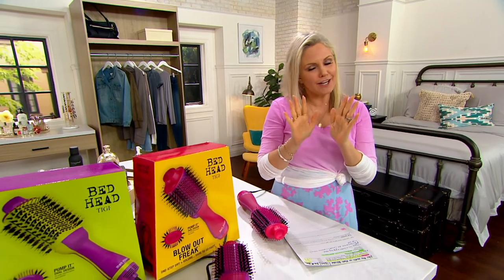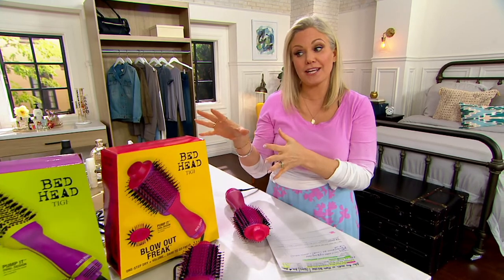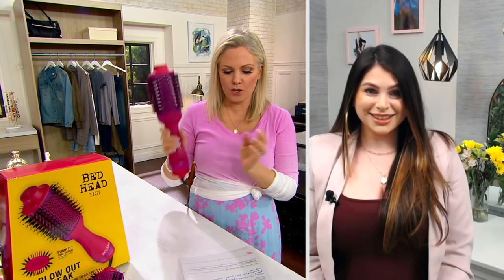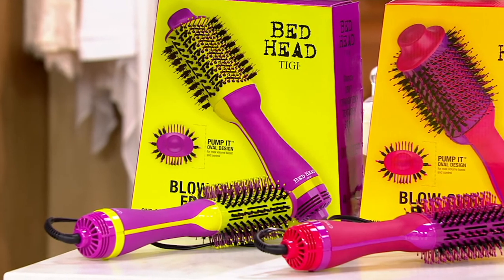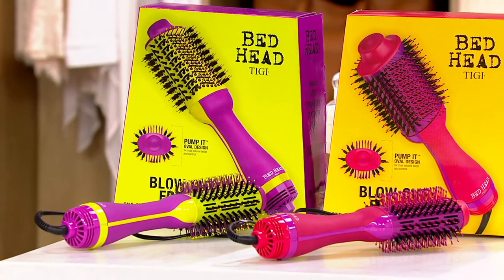3,700 have been ordered this week. It is our Beauty IQ steal for the month of March, so the price goes up at the end of March — it will be $20 more. Get yours now, whether you want the pink or the purple, and look at how fun this box is for gifting. Item number A509-485. Welcome to QVC and our family!